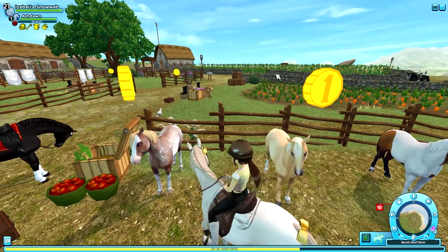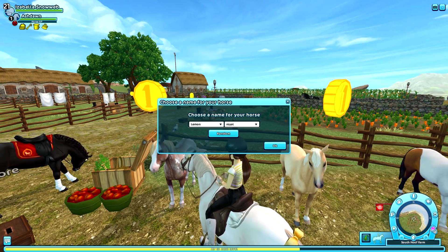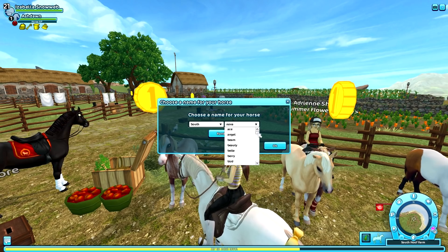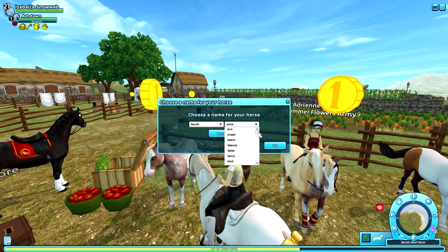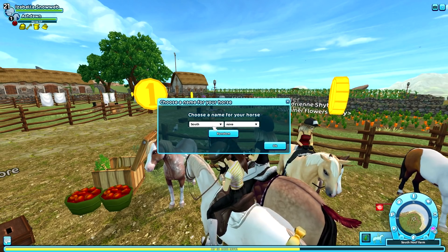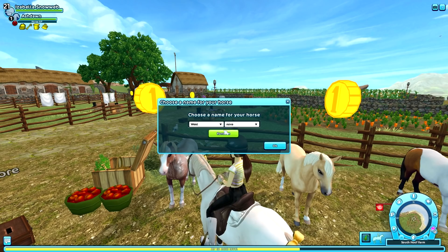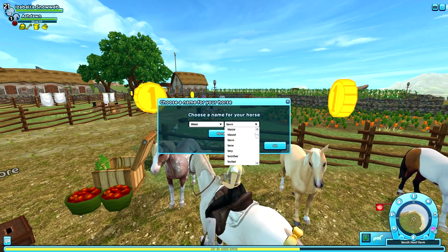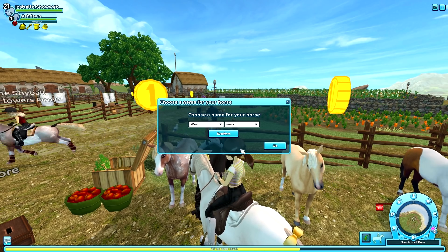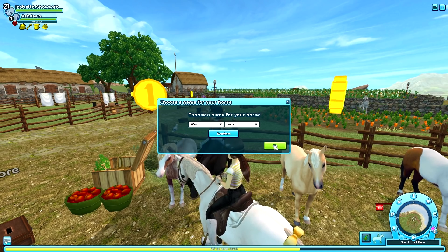I'm going to buy the red roan sabino first. I need a name — and I'm really horrible with names, so give me a few minutes. The horse kind of reminds me of a western desert scene. I'm thinking of naming it something along those lines... they have 'South' so they probably have 'West' too — yes! I decided on 'West Main.' Let's click okay and buy this horse!